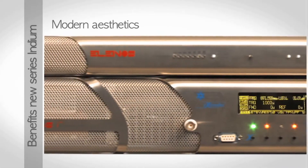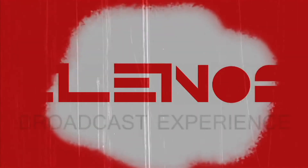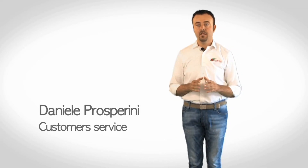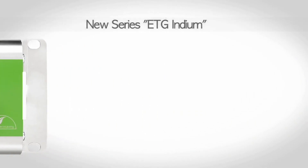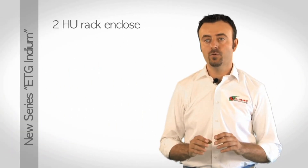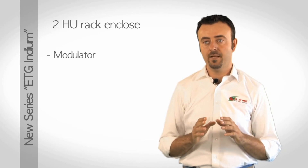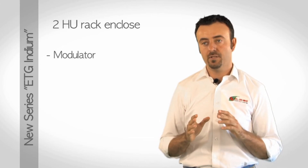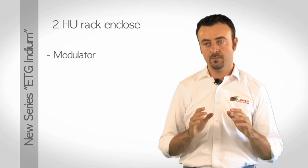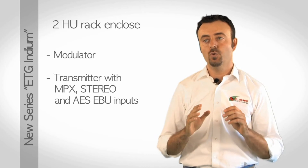Modern aesthetics, in line with the tradition of Elenos, a brand and profile leader in the design of transmitters. The transmitter considered is the ATG-1500, the latest addition to the Elenos product family. In only a 2-unit rack is enclosed the modulator of the new Indium series, known for its performance both in terms of efficiency and output. Last generation LD-MOS devices and high-stock design choices with surface-mount planarity technology allow you to have a complete transmitter in only 2 rack units.